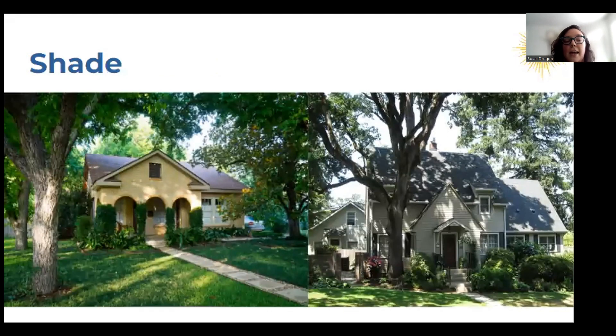Another factor is shade. If you have a lot of trees, that's going to impact how much sun your panels can access to produce energy. But trees have a lot of other benefits for your home, and there are other ways you can get involved in solar. If you live in a really shady area and installing solar on your home is not the right move, then you can participate in community solar — there's a link in the chat if you want to learn more about community solar programs in Oregon.